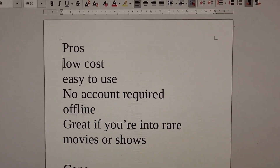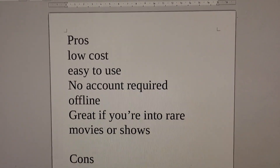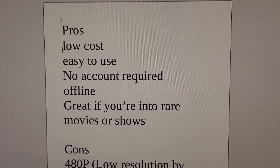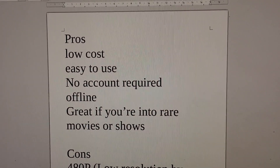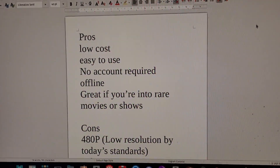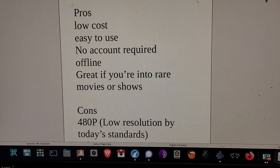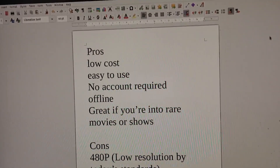Let's go over the pros of DVDs: low cost, pretty easy to use, no account required, works offline, and you don't have to worry about spotty internet. I'd also argue it's great if you're into rare shows, given how streaming services randomly pull content — either losing the license or just rotating it out.